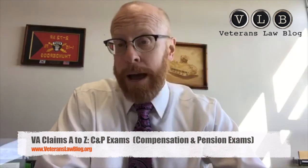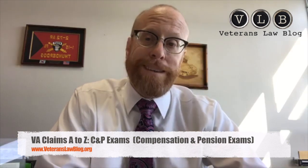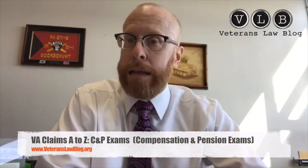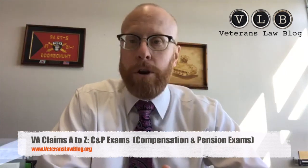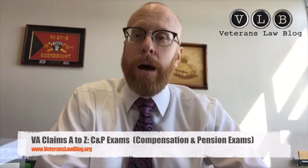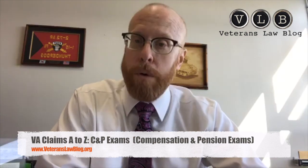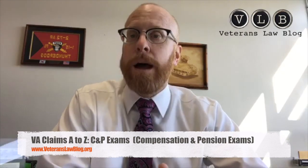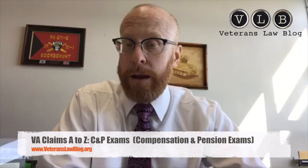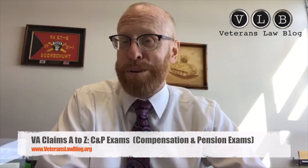Last but not least: if you get a notice for a C&P exam, the VA will reach out to schedule and coordinate it. Let them know if you have any limitations — inability to climb stairs, facility proximity issues — and make that clear upfront. Once they send out that notice, you have to go. If you do not go, they are most likely going to deny your claim and it will likely be sustained on appeal. Do not skip that C&P exam unless you are completely incapacitated — and even then you should still try to make it.